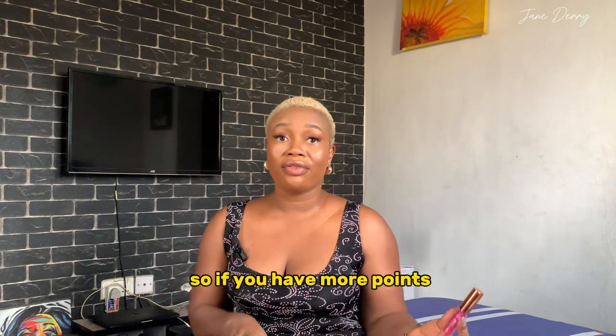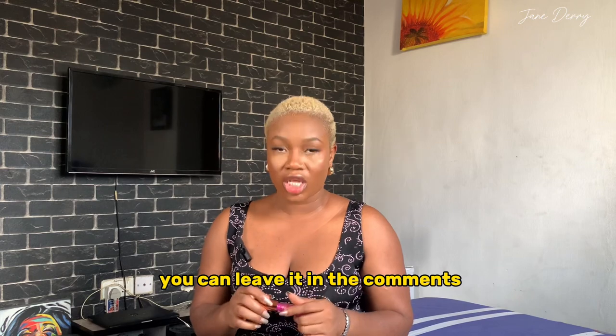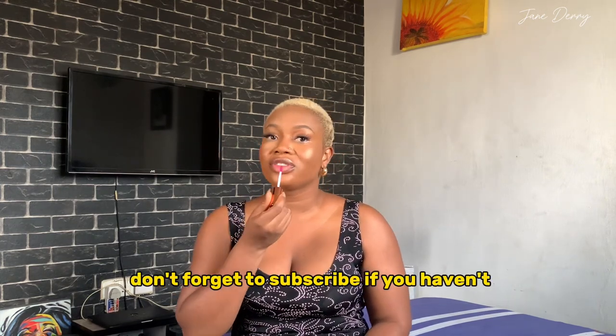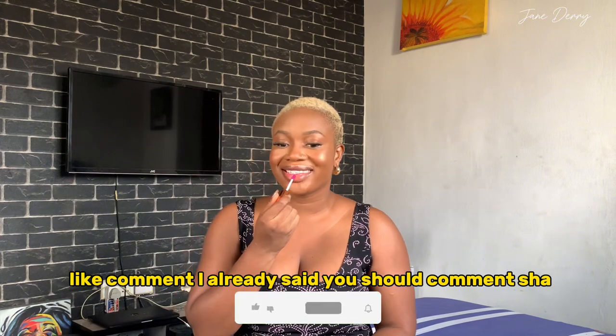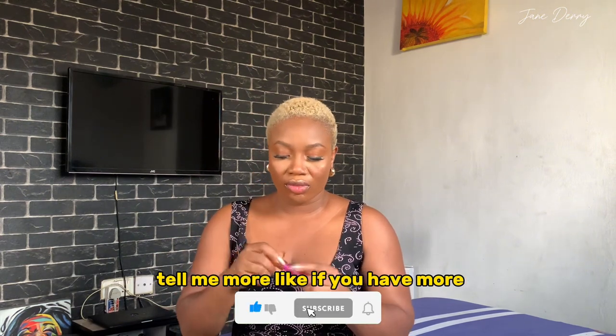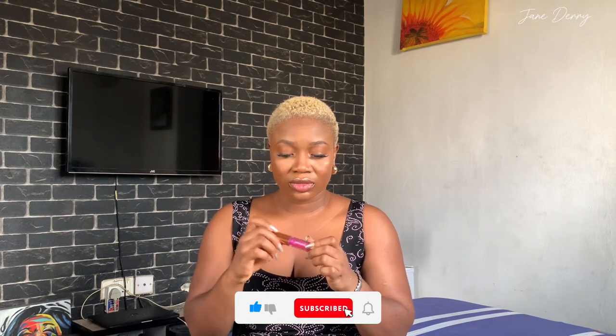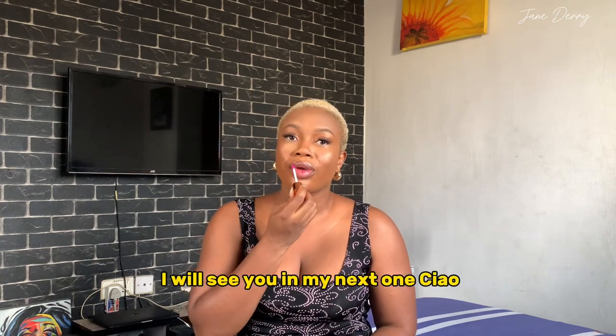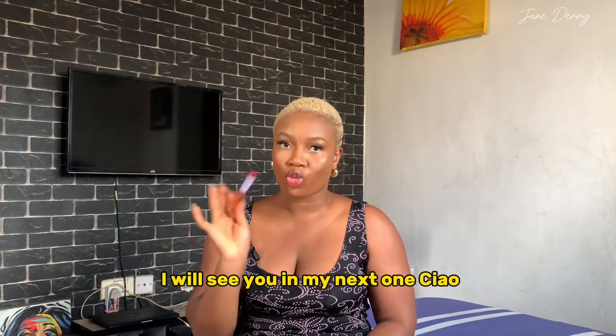So I'm finally done with all my points! If you have more points, leave them in the comments. Thank you so much for watching — don't forget to subscribe, like, and comment. Tell me more, and if you have more points you'd like me to talk about, I'll see you in my next one. Ciao!